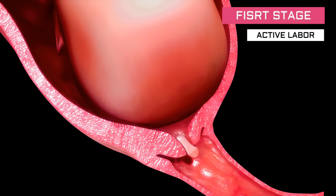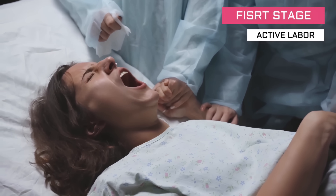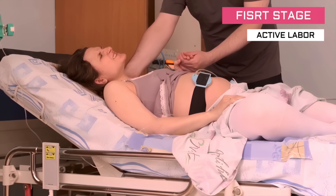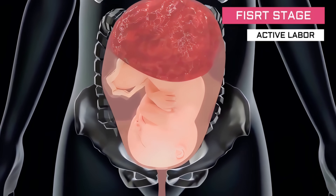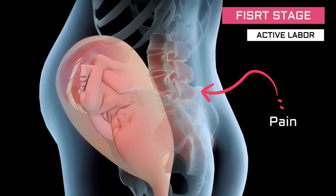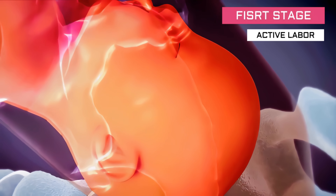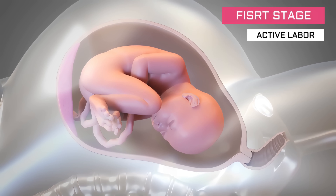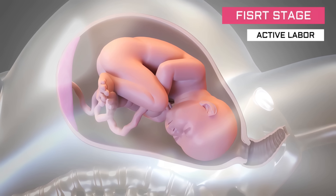The second phase is active labor. During active labor, contractions are more regular and intense. It typically lasts between 4 and 8 hours, and when this phase starts, you should already be in the hospital. Your baby begins moving into your birth canal and you may feel the urge to push. You might experience pain, cramping, or pressure in your lower back or legs. Your water may break during active labor, which is when the amniotic sac around your baby ruptures. The contractions occur every 3 to 5 minutes and last around 1 minute each, and the cervix continues to dilate to 8 centimeters.